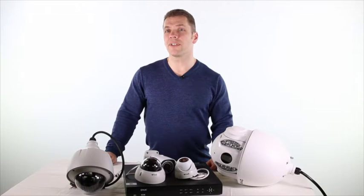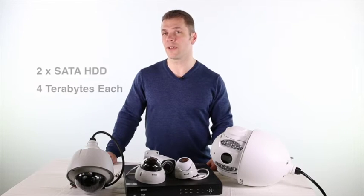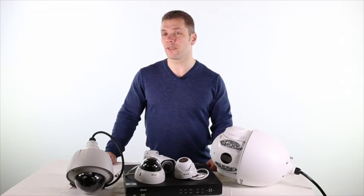The DNR400 series NVRs offer real-time recording in full HD on each channel, while also providing Pentaplex operation, enabling users to simultaneously view, record, playback, backup and remotely monitor cameras. The DNR400 series NVRs also support two SATA hard drives up to 4TB each, or 8TB total, enabling users to mirror information between the two internal hard drives, while backing up to external hard drives via two in-built USB 2.0 ports.